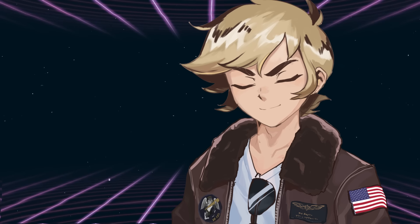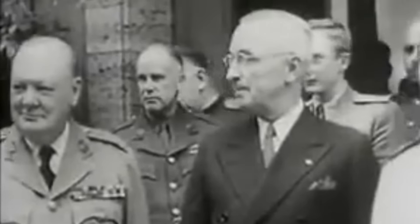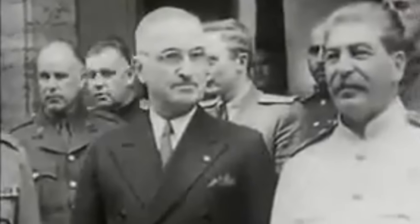Remember Bossart — he'll be important later. Anyway, 1945 rolled around and the first use of atomic bombs against the Japanese cities of Hiroshima and Nagasaki ended the war and brought about the nuclear age. With the defeat of the Axis, the two superpowers of the United States and the Soviet Union found themselves as the two big kids on the block, and both wanted a nuclear arsenal.